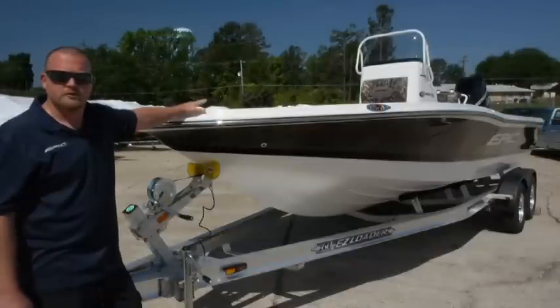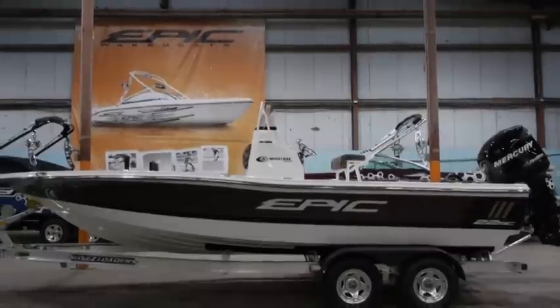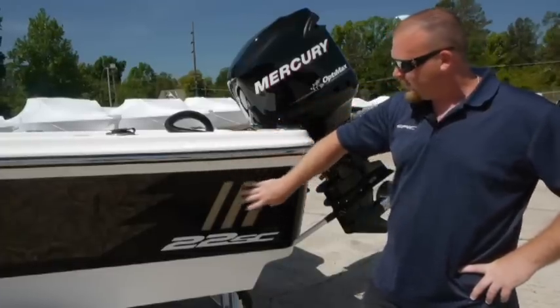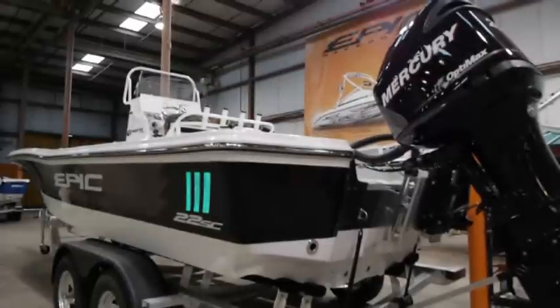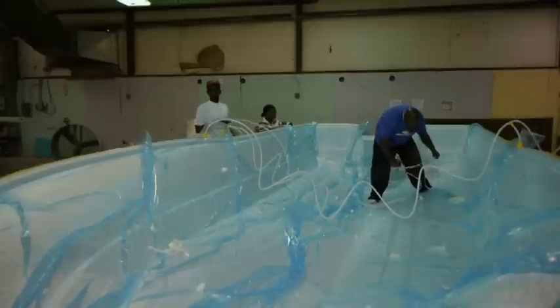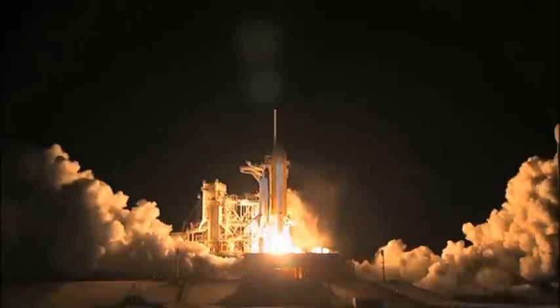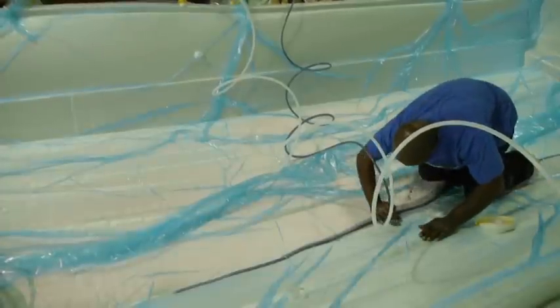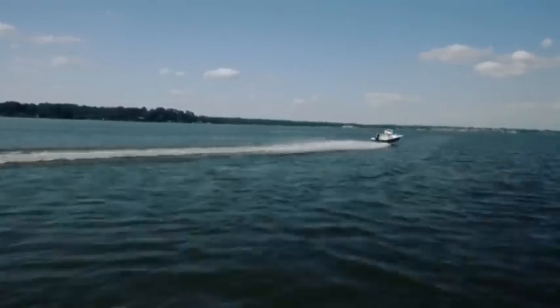My name is Brian, introducing the 22SC center console boat. Right here you can see we have three lines inside the boat that actually start when the boat gets painted. This is showcasing our resin infusion — you can see our honeycomb core. The resin infusion is what sets Epic apart from other manufacturers. Adopted from NASA and aerospace technologies, our system combines vacuum infusion along with the finest materials and resins to create a part that is lighter, stronger, and longer lasting than our competitors.